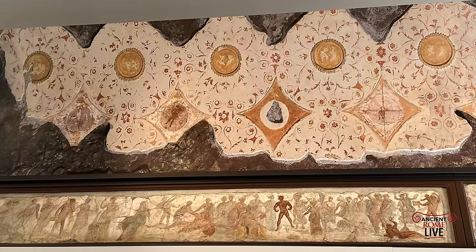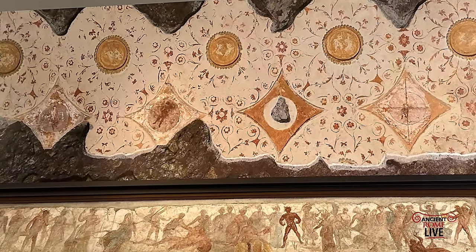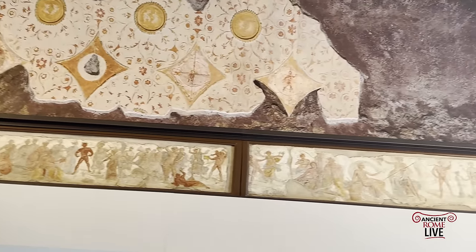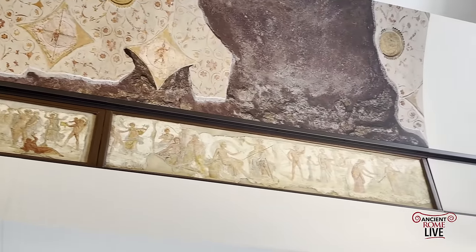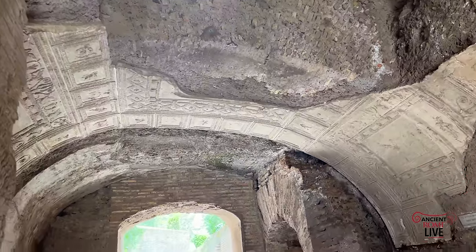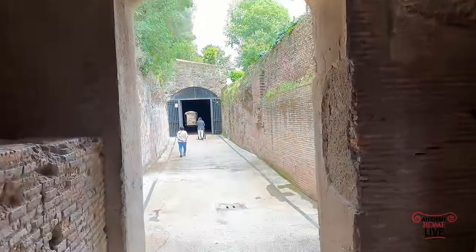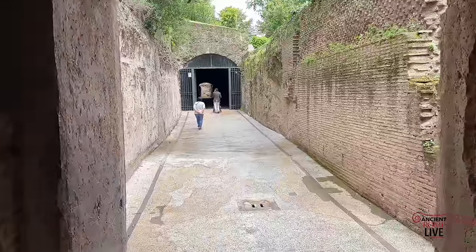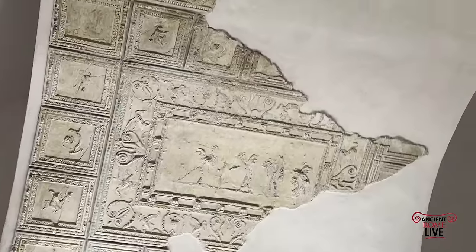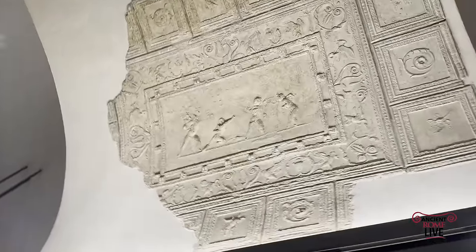It's an extraordinary opportunity to learn more and appreciate the Domus Transitoria built by Nero inside the famous Palatine Museum. You also have here a reconstruction of stuccoes in a cryptoporticus built by Nero that you can explore on site, but now the original stuccoes from the Cryptoporticus are on permanent display inside the Palatine Museum.